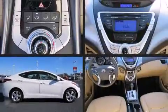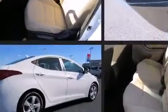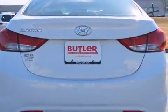Come test drive this 2012 Hyundai Elantra. This four-door, five-passenger sedan is still under 75,000 miles. It features a front-wheel drive platform, an automatic transmission, and a 1.8-liter four-cylinder engine.